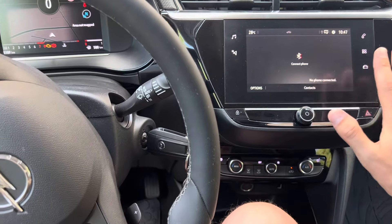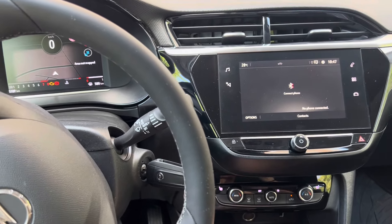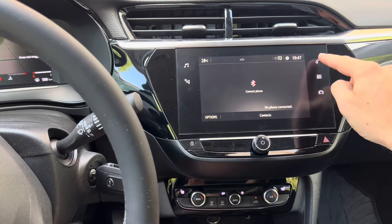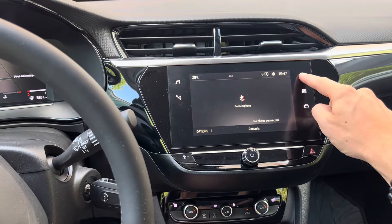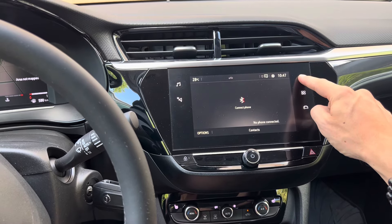It doesn't really matter what menu you're on. What you want to do is press and hold the phone button. You're going to press and hold it and continue to hold it for about five to ten seconds.